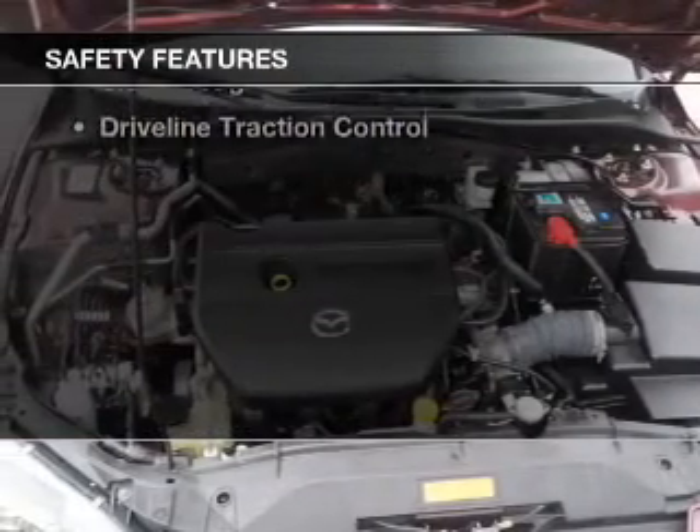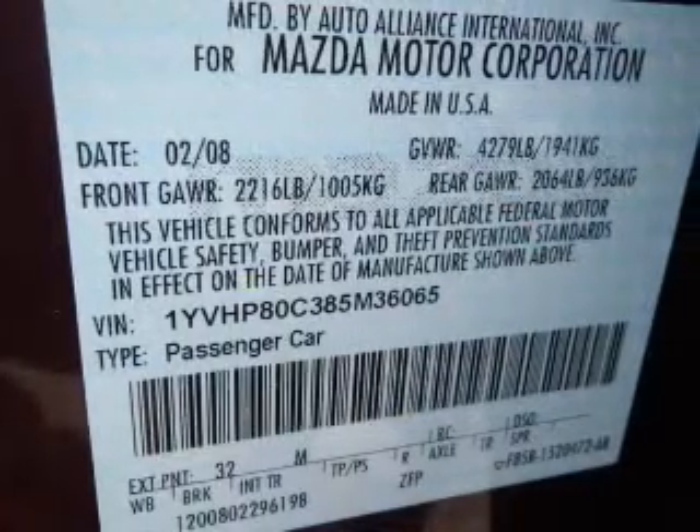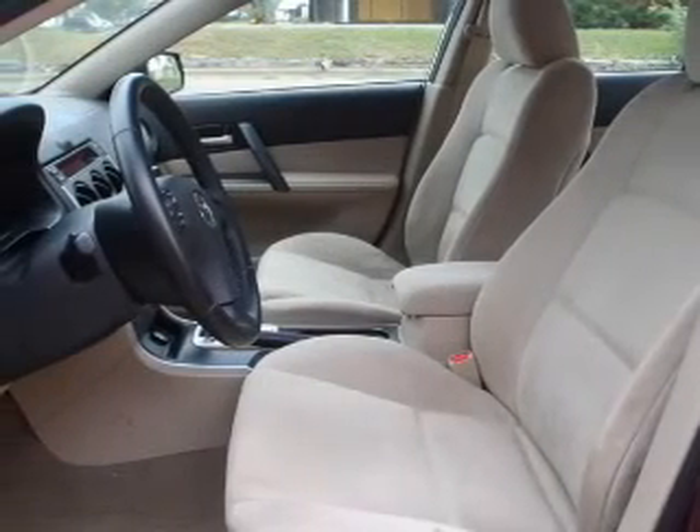Front ventilated disc brakes, curtain head airbags, passenger airbag, side airbag, traction control, low tire pressure warning, independent suspension.